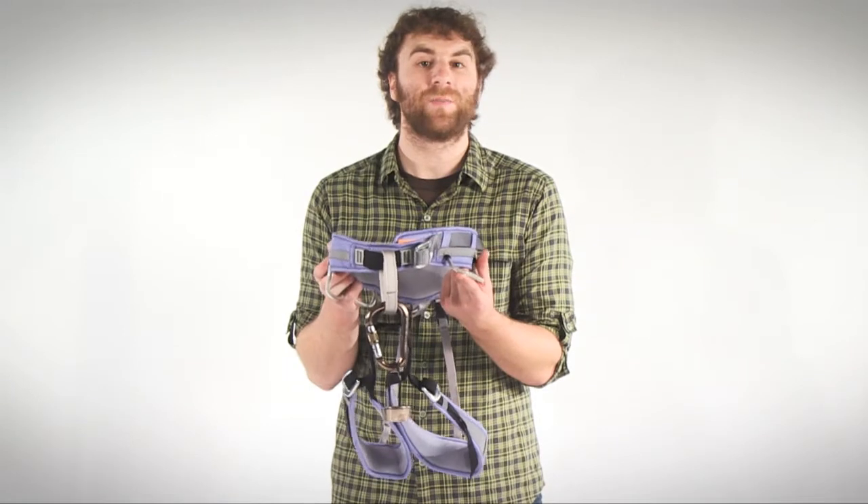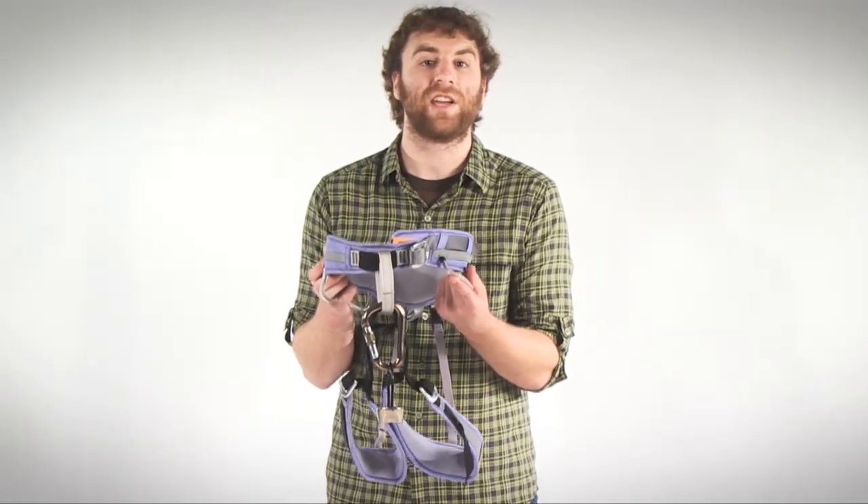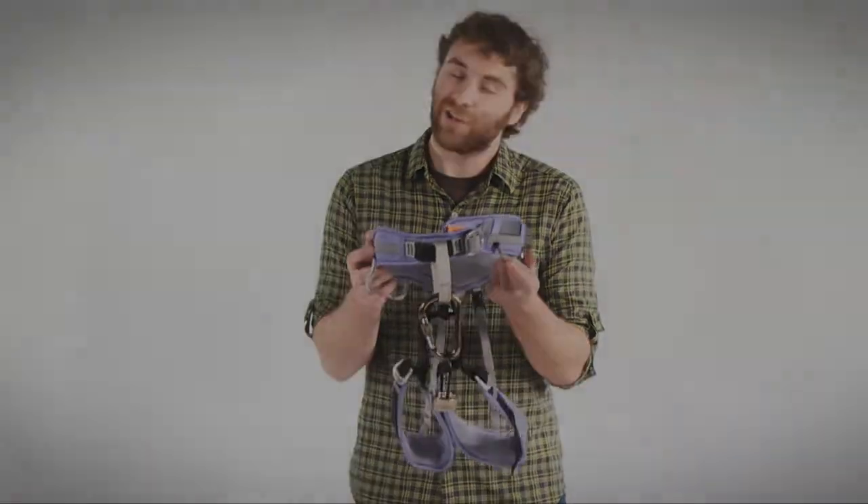With a climbing harness, belay device, carabiner, chalk bag, and chalk included, this package has everything you need to hit the crag. Check it out online today.